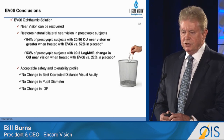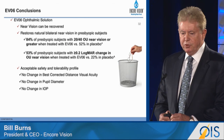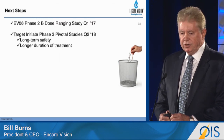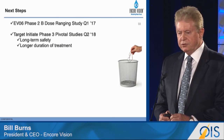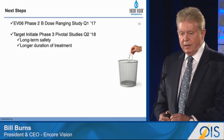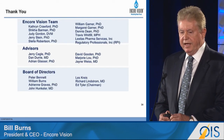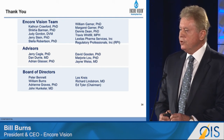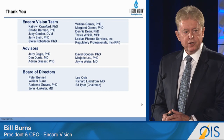There was no change in best corrected distance visual acuity, no change in pupil diameter, and no change in IOP. Going forward, we're gearing up for a Phase 2B dose ranging study next year and a pivotal Phase 3 in 2018. I want to thank the Encore Vision team, its advisors, and its board for support in this groundbreaking new therapeutic effort.